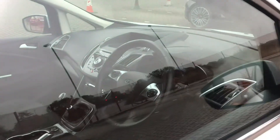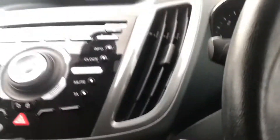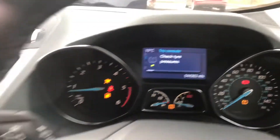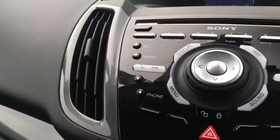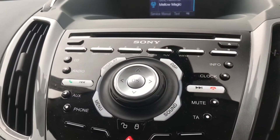Going inside the vehicle, this is the start-stop engine and here you can see your mileage. This car also has a little display screen which shows your aux, radio, phone, the time and date.